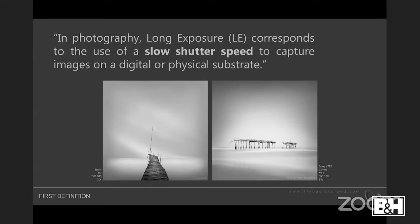About 95% of the images you'll see are in black and white, and 99% of the work I do has some kind of long exposure flavor to it. Let's introduce what long exposure is. Most people would agree that in photography, long exposure corresponds to the use of a very slow shutter speed to capture images on a digital or physical substrate — meaning you can use a very long shutter speed whether you're shooting digital, film, or paper negatives.